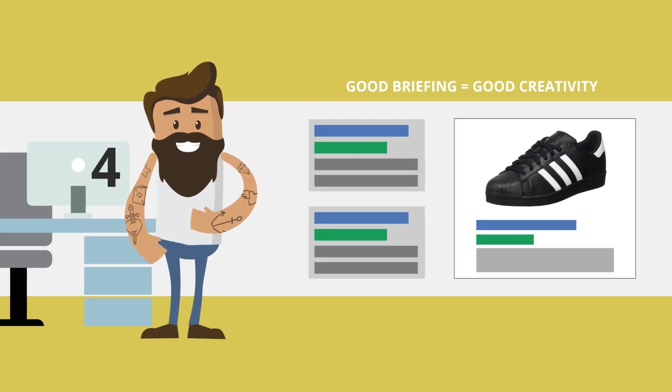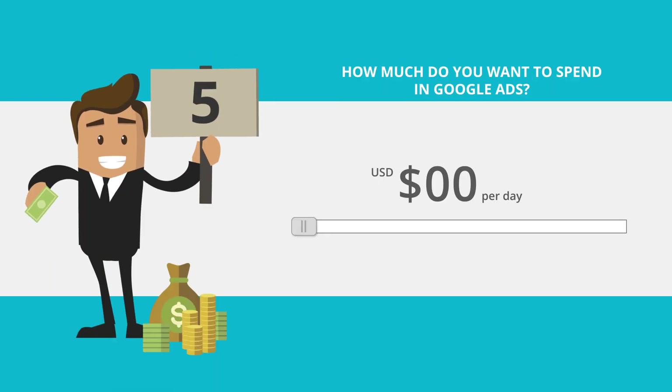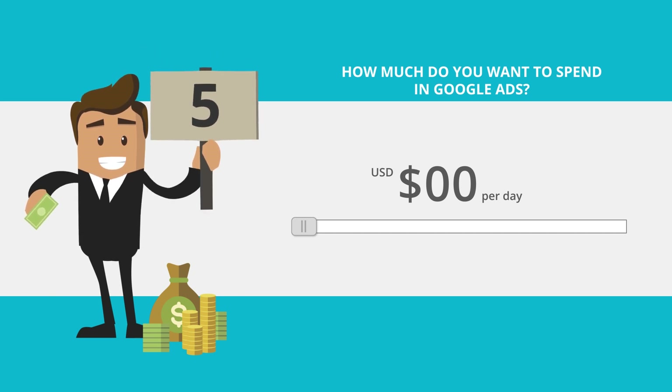Step 4: It's time for us to inspire. Tell us what's the best of your business — what makes it unique? Step 5: Configure it to your budget.